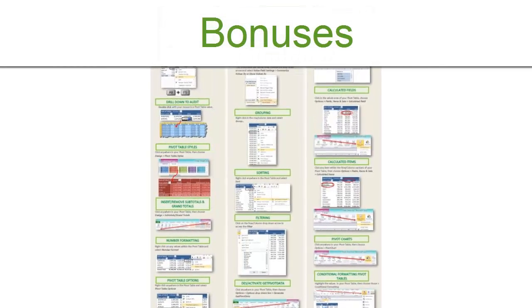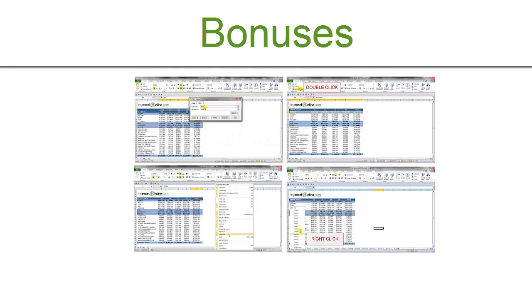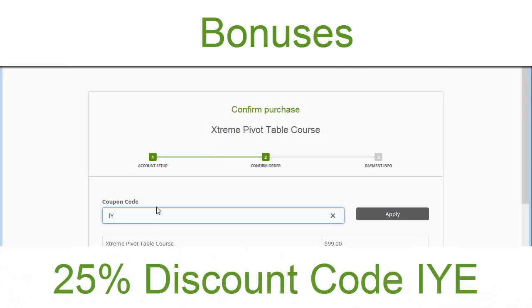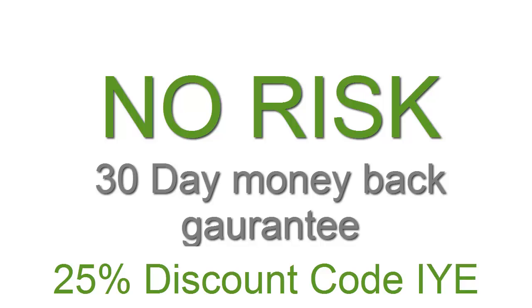You'll also get some great additional bonuses, such as his Pivot Table Cheat Sheet, a set of downloadable videos to show you John's most used Excel shortcuts, and if you use the checkout code IYE, you'll even get 25% off the list price of his courses. There's no risk either, as John offers a 30-day money-back guarantee.